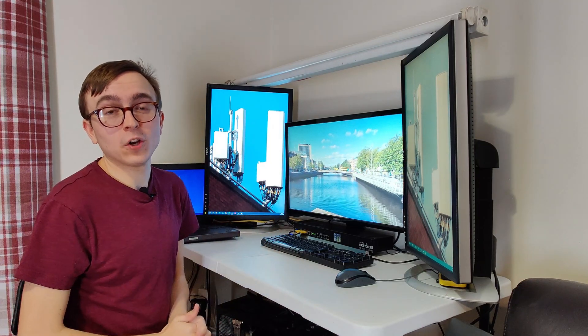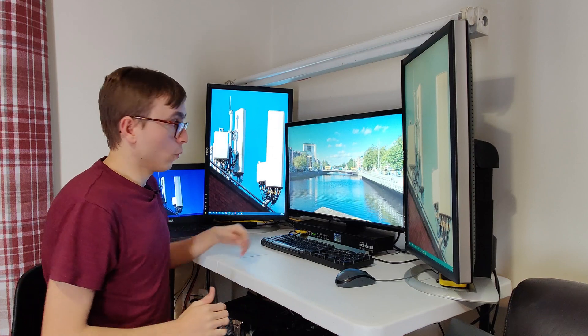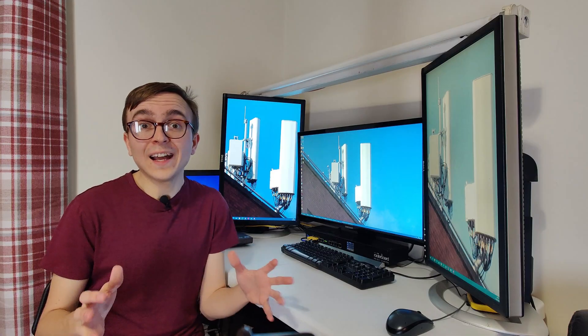Dublin on a beautiful sunny day — but what we are here to see in today's video are Eir's flagship 5G masts, one of which is the basis of my desktop background.